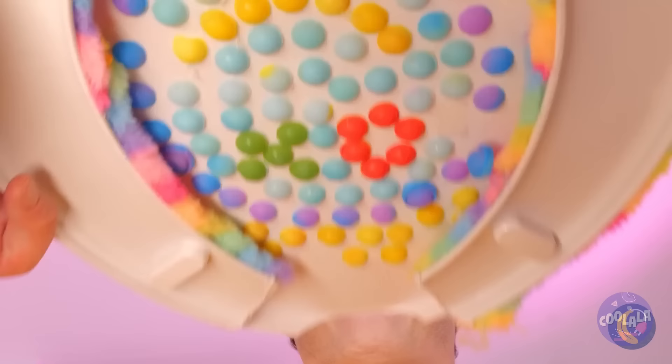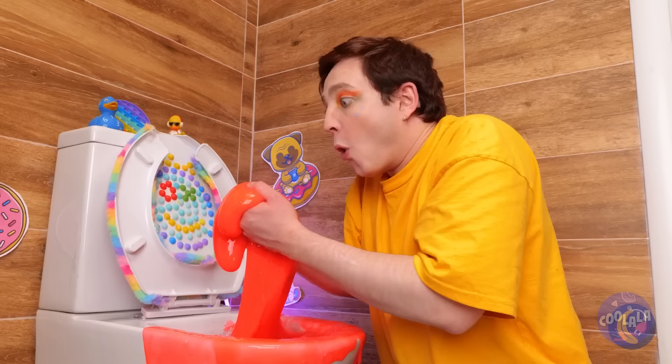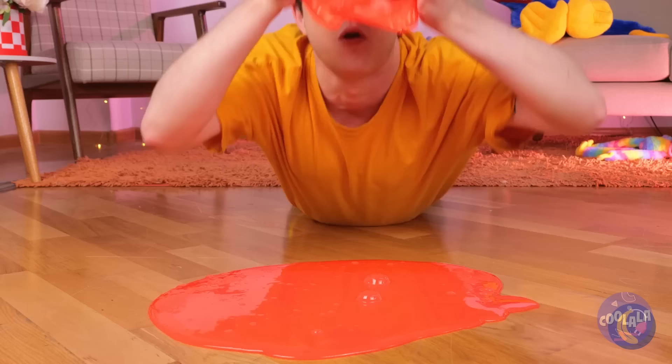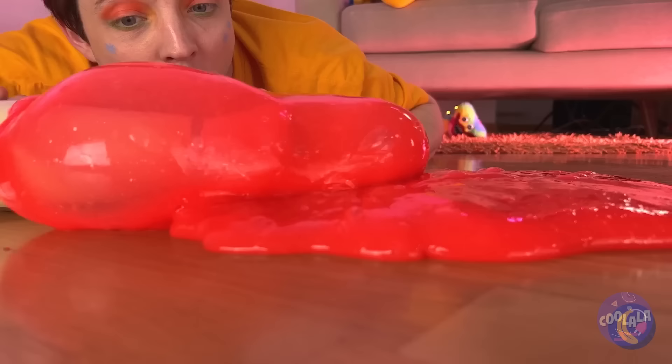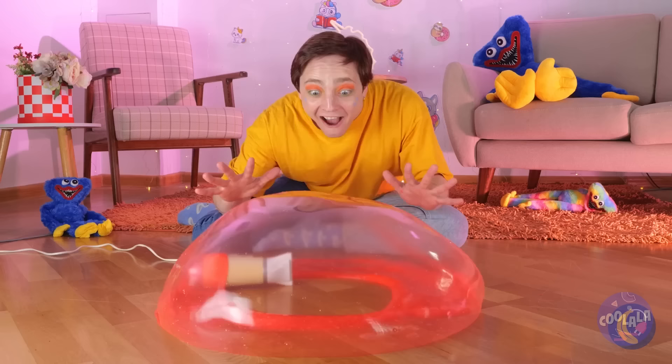This toilet has a special surprise inside — slime. It's just so gloppy and gooey. But don't forget, you can even blow it up into big bubbles. Let's see how big you can make it. Of course, popping is pretty fun, too.